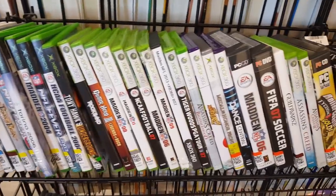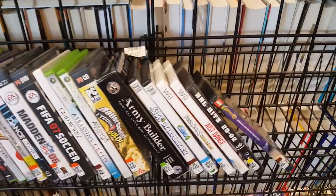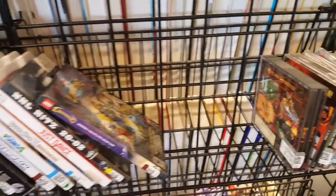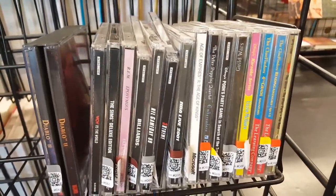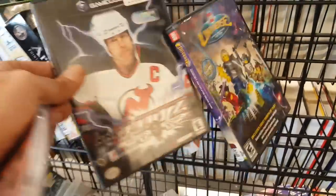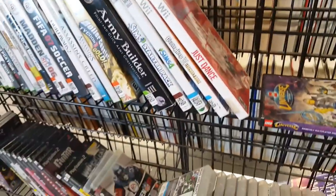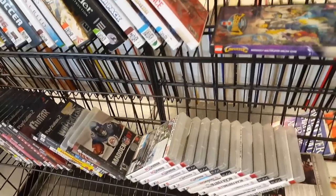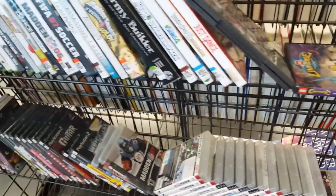Over in the video games there were a lot of the usual suspects — Wii games and Xbox 360 games. There was a copy of Diablo 2 which I already have. I did find a PlayStation 1 game I don't have: WCW vs. the World. It's probably a crapshoot whether it'll be good but it was two bucks so I grabbed it. There was also NHL Blitz for the GameCube but that was a few more dollars than I wanted to spend on a common sports title, so I put it back.